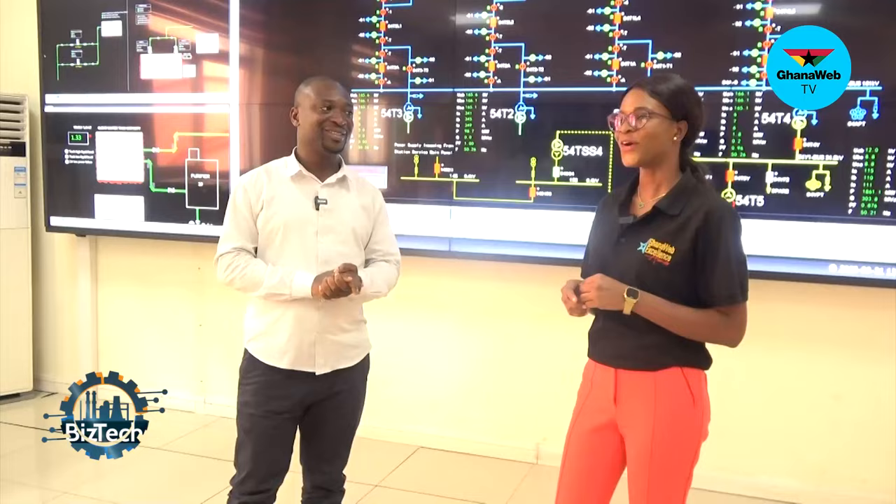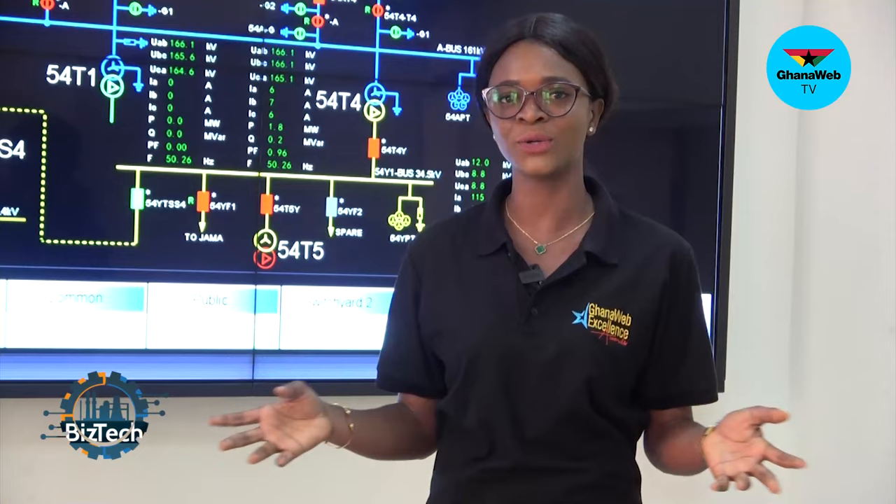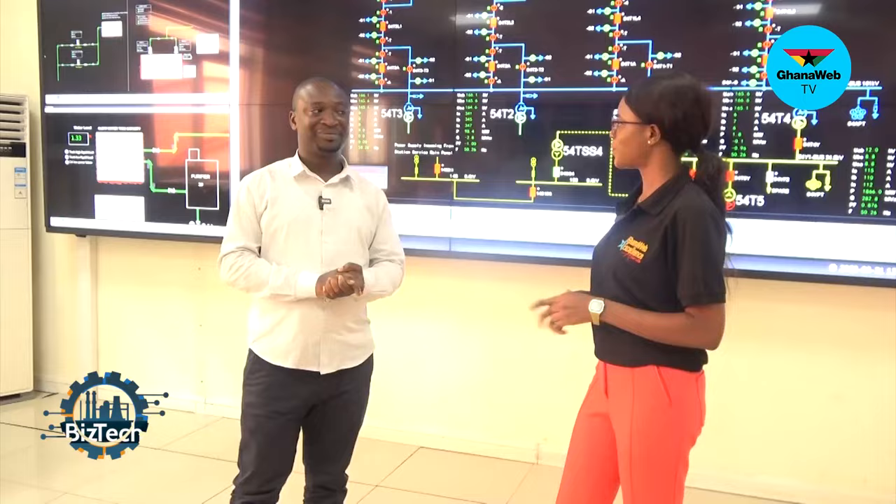Hello and welcome to BizTech on GhanaWeb TV. My name is Enestina Sewa Asante. We've traveled all the way from Accra to the hydroelectric dam located in the Bono region, and we are here with the engineer on duty at the control room, Oliver Kote Nikwe, and he's going to tell us how they operate here. You're welcome on the show. Thank you.